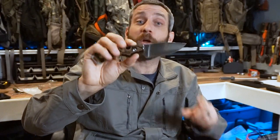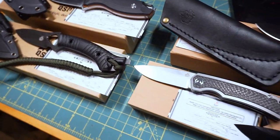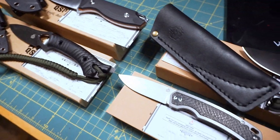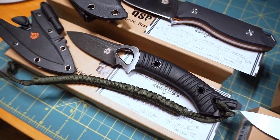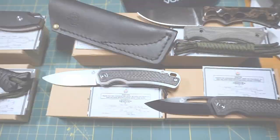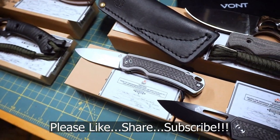There you have it — a quick first look and first impression of these QSP knives: the Puffin folders and three fixed blades. Wonderfully done overall. Thanks again to QSP and David from Blade Banter and the Apex Passaround for providing these for review. Keep an eye out for future videos showing each knife in its own full feature review. Thanks for stopping by — if you like what you saw, please like, share, and subscribe. Take care, I'll see you soon.